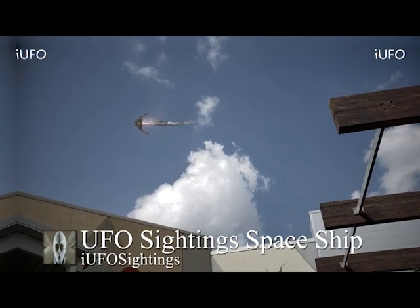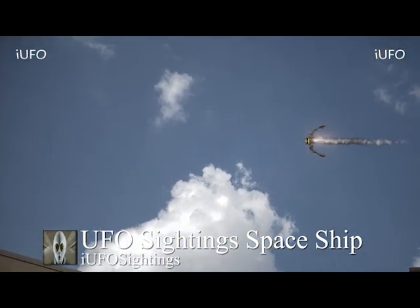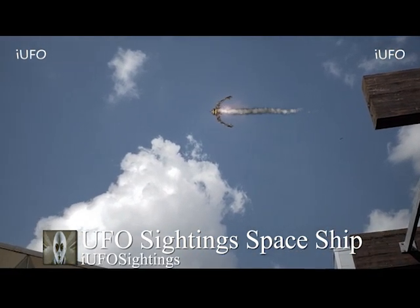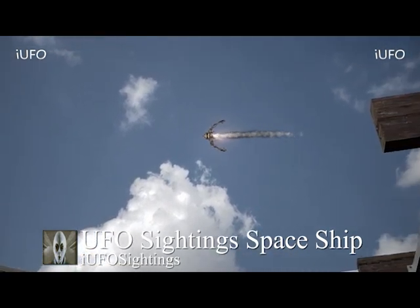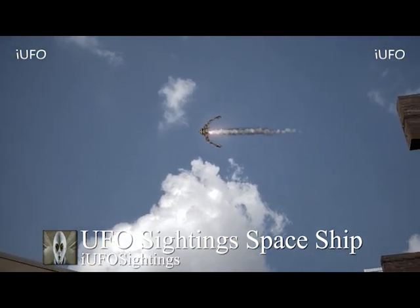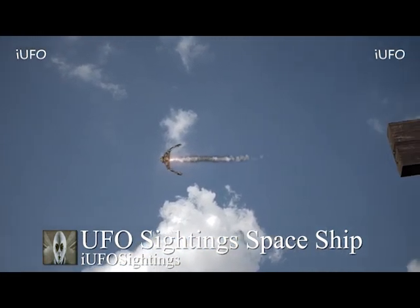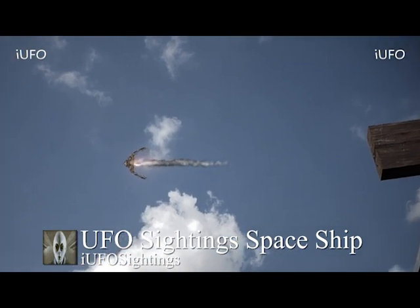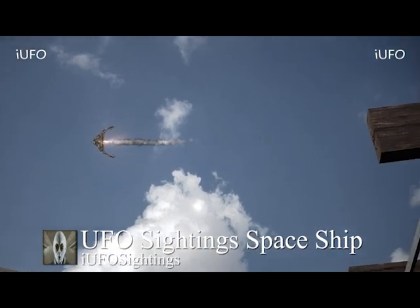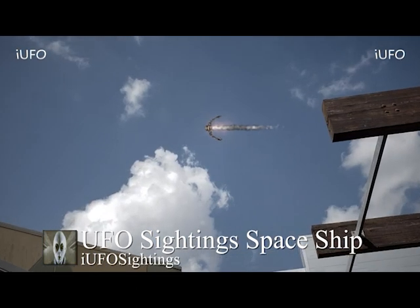Once again, this is brand new footage. We just received this from the source — he sent it in from Florida. This happened by his workplace on September 11, 2018. We don't have too much information other than that this was outside his workplace; he was at lunch and this is what he saw. Apparently a couple of co-workers also saw it, but we don't know if it was captured on film by any of them.